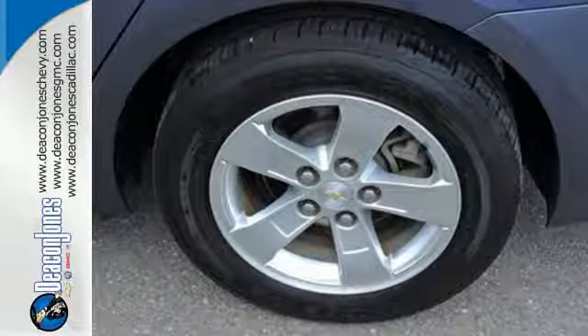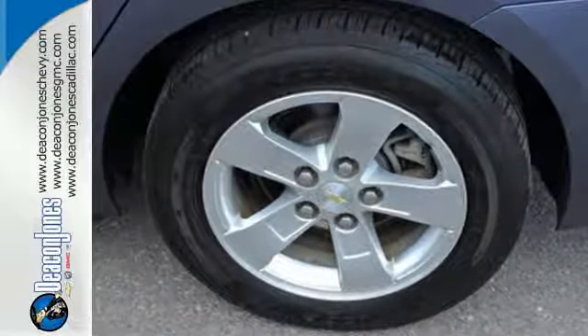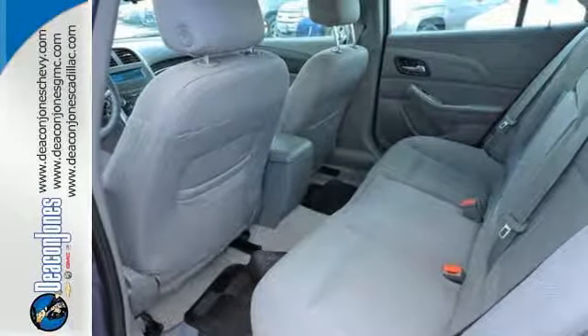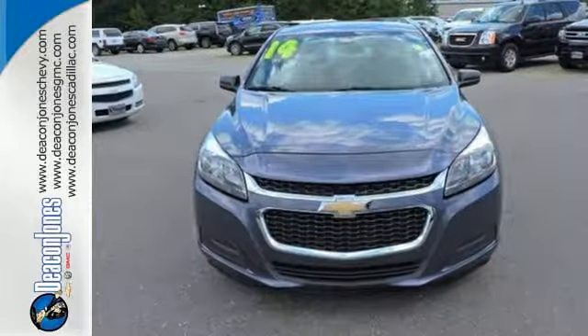It has 10 standard airbags, StabiliTrak, an emergency communication system, four-wheel anti-lock brakes and a tire pressure monitoring system. This Malibu is a top choice.